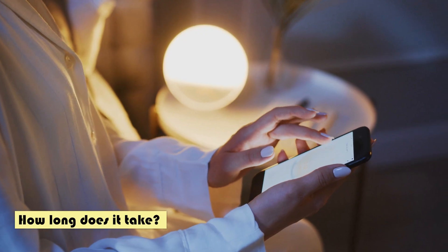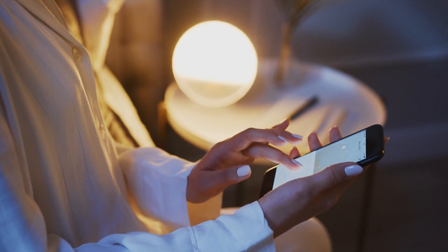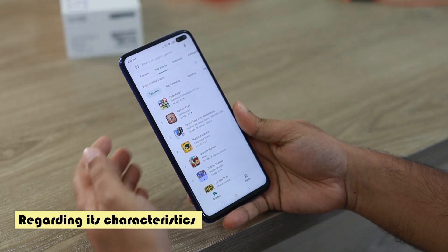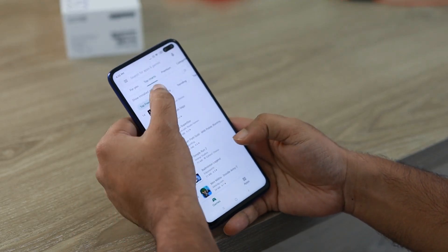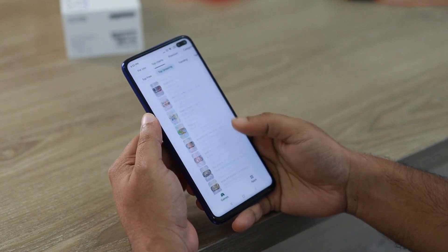Your recipient will receive money from WISE within 0-1 business days. Regarding its characteristics: transparent rates and offers the best rates online. It also has a super easy-to-use mobile application.